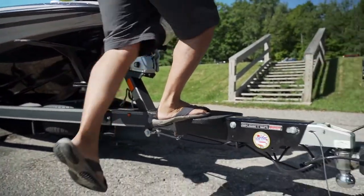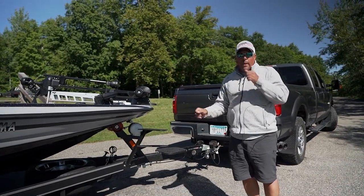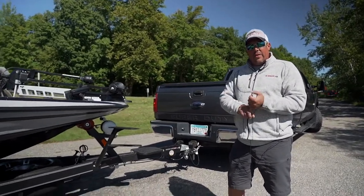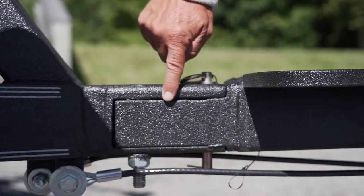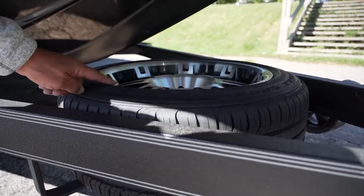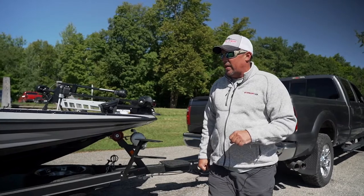This boat is going to spend most of its life on the trailer, so trailers are super important. On all Skeeter trailers — except for Saltwater and I believe the ZX 150 — a swing-away tongue is standard, a spare tire is standard, aluminum wheels are standard. The FXRs get the fiberglass fenders, while the rest have steel fenders.